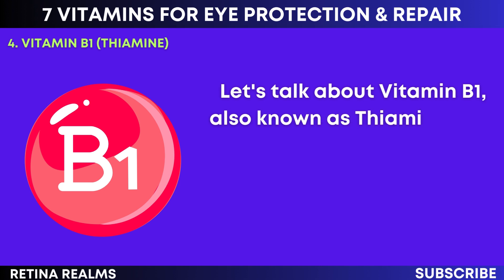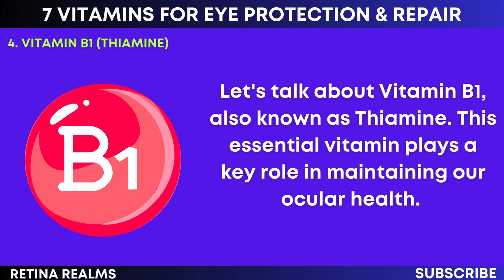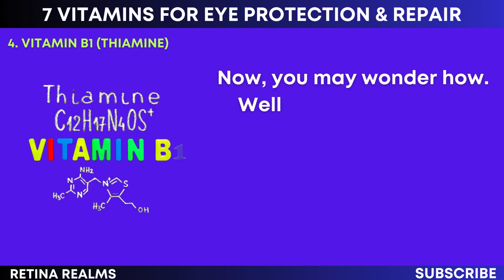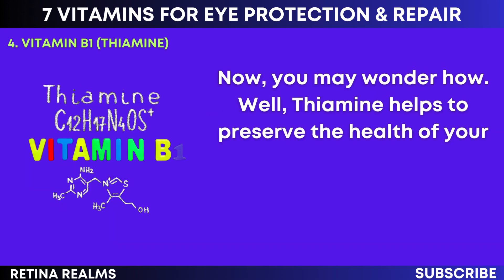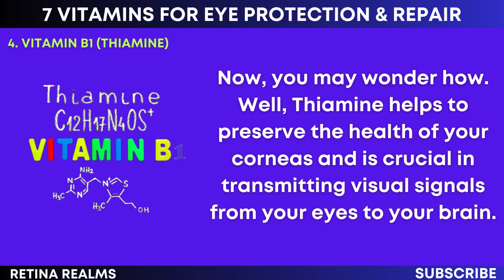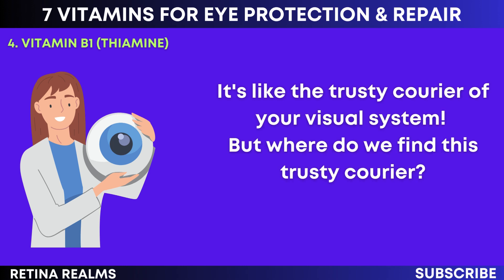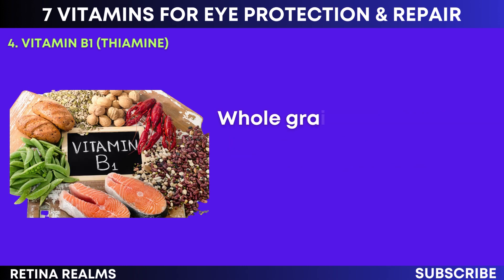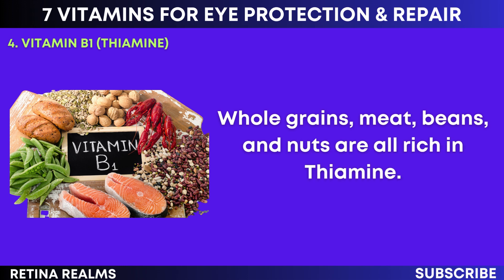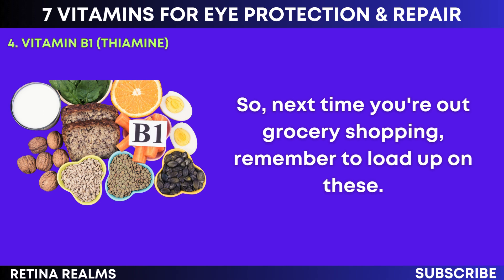Let's talk about vitamin B1, also known as thiamine. This essential vitamin plays a key role in maintaining our ocular health. Thiamine helps to preserve the health of your corneas and is crucial in transmitting visual signals from your eyes to your brain — it's like the trusty courier of your visual system. Whole grains, meat, beans, and nuts are all rich in thiamine, so next time you're out grocery shopping, remember to load up on these.